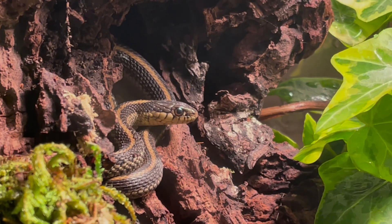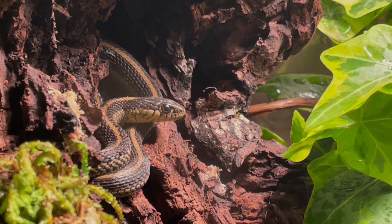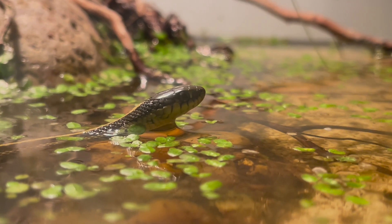Hey animal enthusiasts and fellow herpetologists, Mr. Weil here and today we're going to go over all about the coast garter snake and set up a paludarium for one. Let's get into it.